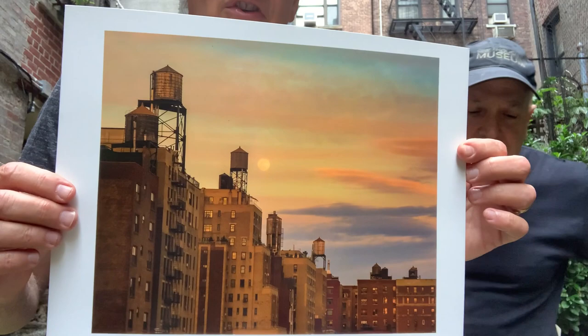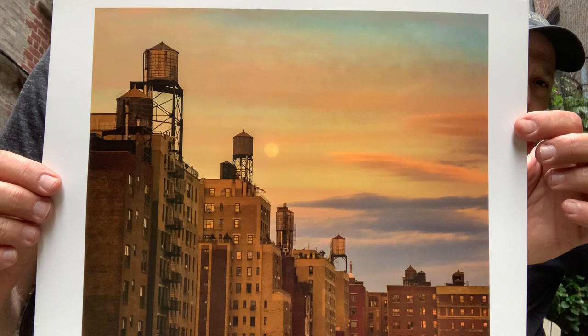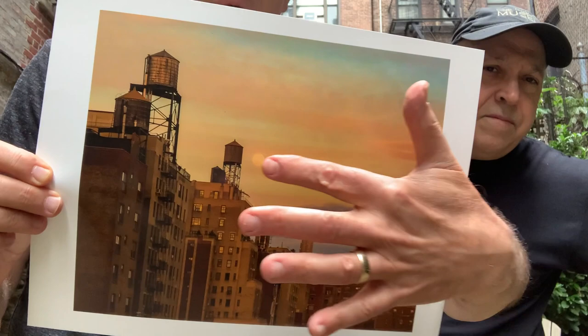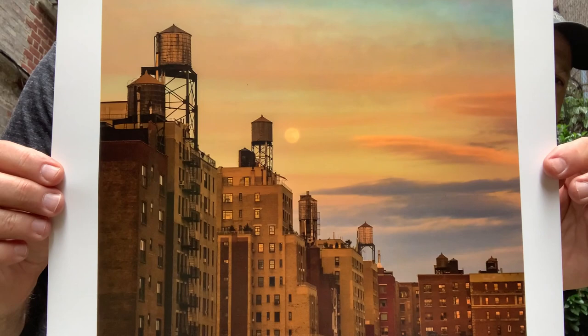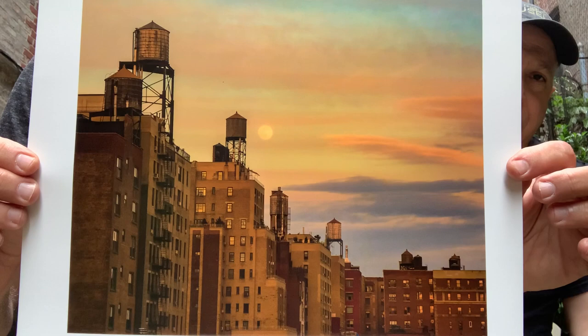My last piece is called Moonrise Over Water Towers. I shot this from the west side of Manhattan looking towards the east side, towards Central Park, and I took this about 7:15 on a June night. I was up on the roof to shoot a portrait of 20 people for a foundation and they were late — and that was the best thing that ever happened, because all of a sudden this moon was rising, rising, rising. I got like six or seven shots and this is the shot I came up with. I love this photograph so much. The sky is like an impressionistic painting. There are actually nine water towers in this photograph.